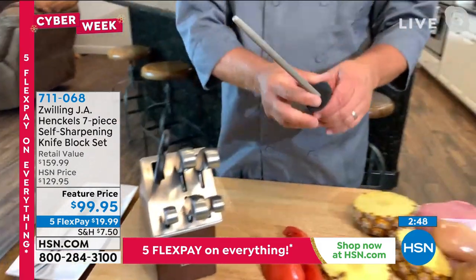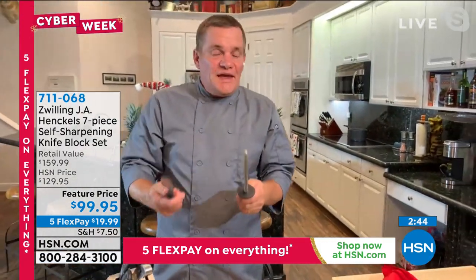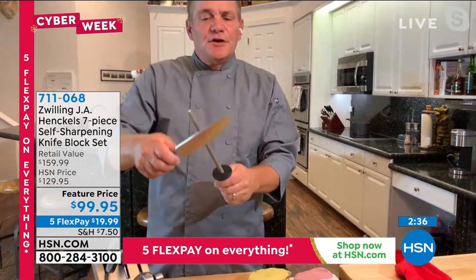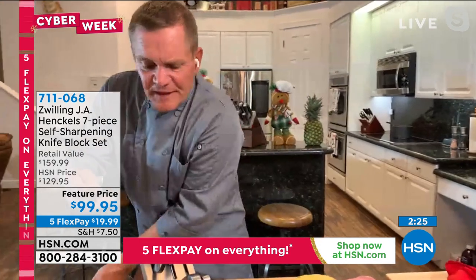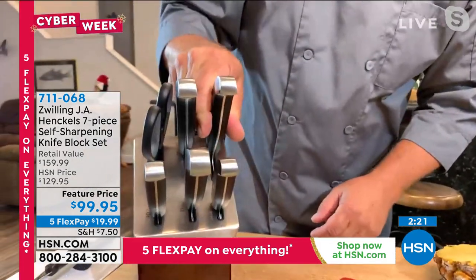We've all had knife sharpeners before — block sets in retail stores with stick sharpeners in them. They're great if you know how to use them, but even a professional using one of those can only get a knife to about 85 percent of its original factory sharpness. This block brings it back to 95 percent.